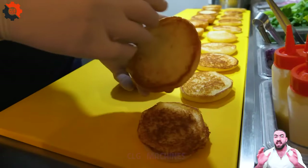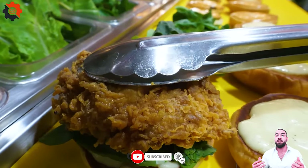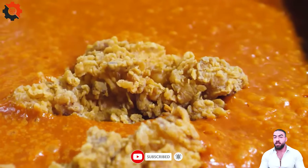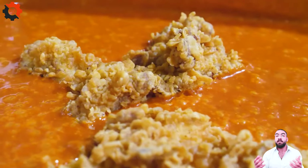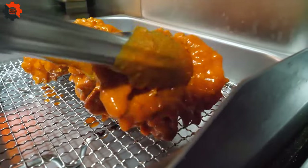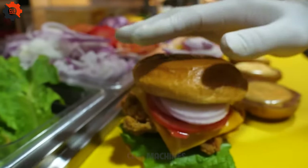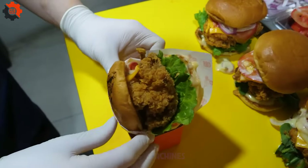Whether you're a spice aficionado or just someone looking to shake up your lunch routine, the spicy chicken burger is sure to hit the spot. It's bold, it's flavorful, and it's everything you've been craving and more. So why wait? Head to the nearest street food vendor and treat yourself to this mouth-watering masterpiece today. Your taste buds will thank you.